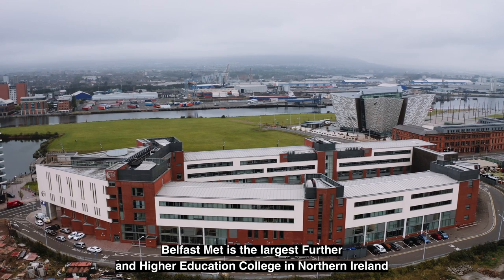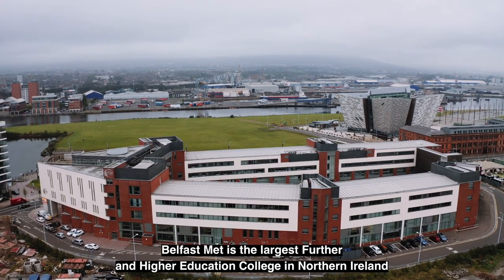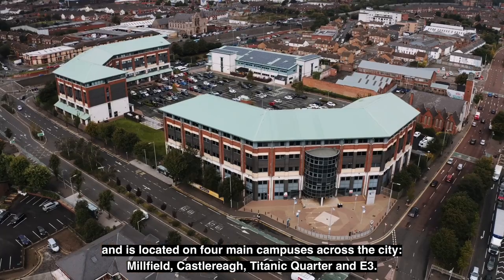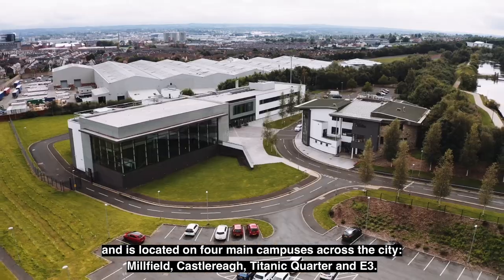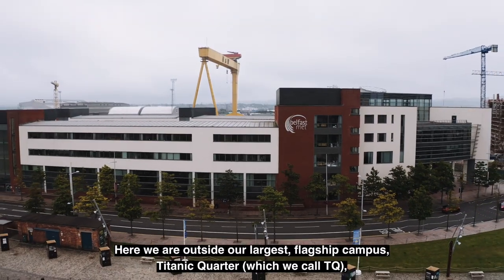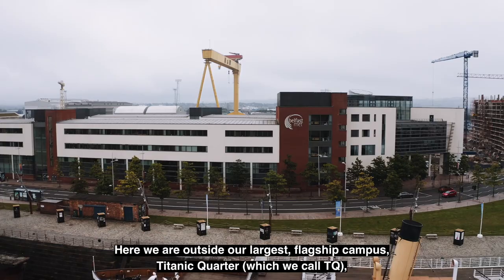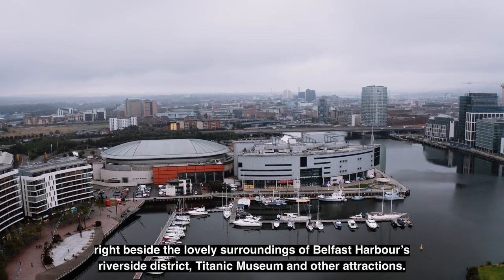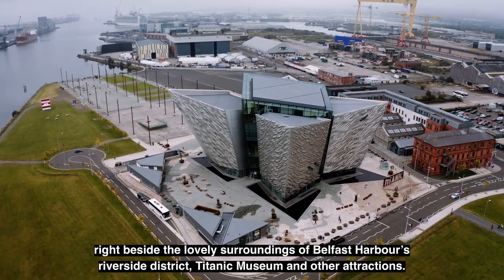Belfast Met is a first further and higher education college in Northern Ireland and is located on four main campuses across the city: Millfield, Castle Ray, Titanic Quarter and E3. Here we are outside our largest flagship campus, Titanic Quarter — which we call TQ — right beside the lovely surroundings of Belfast Harbour's Riverside District, Titanic Museum and other attractions.